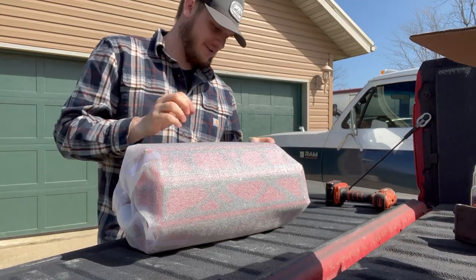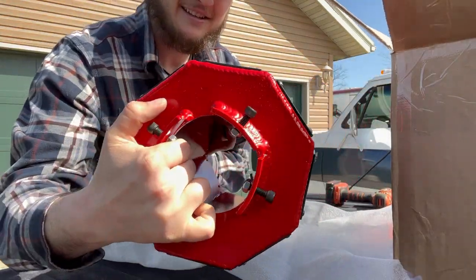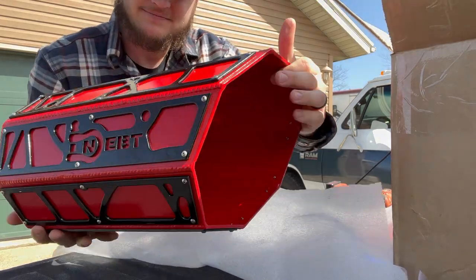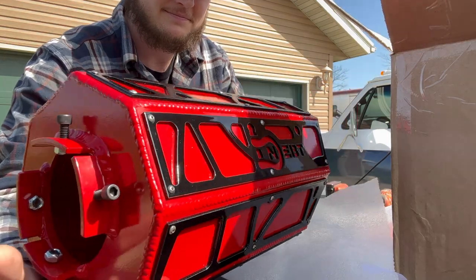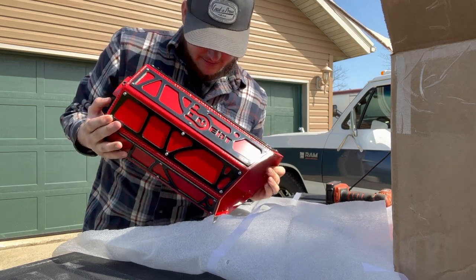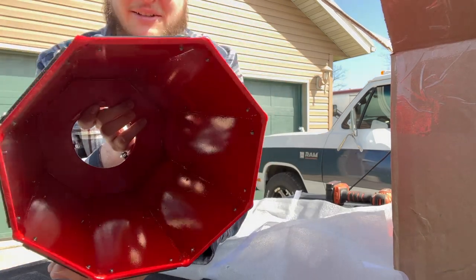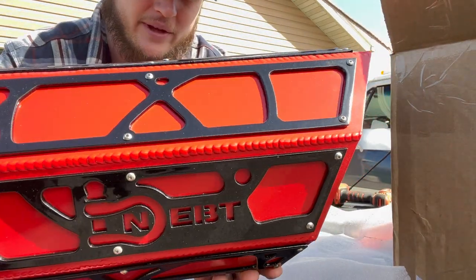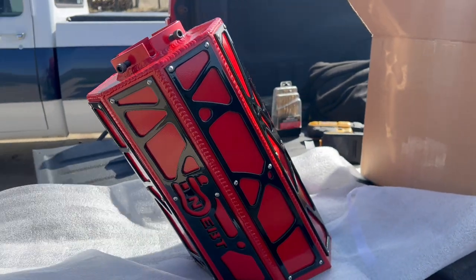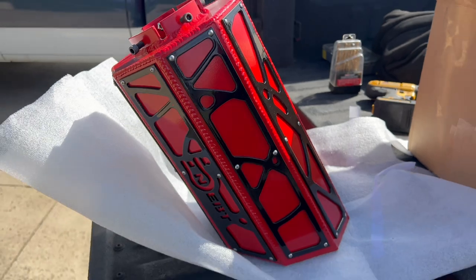Oh my gosh, this thing is absolutely sick. Look at the attention to detail on this tip — it's wild. The last one was freaking cool, but this thing is ridiculous. Look at the rivets, the welds — just look at the quality of that thing. Give you a little better look around there with the gimbal. I mean, that is freaking perfect.